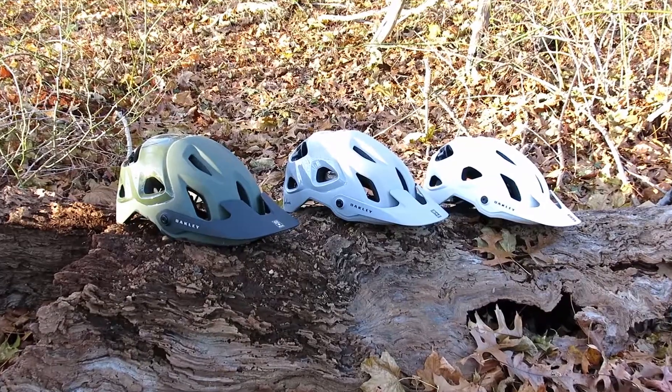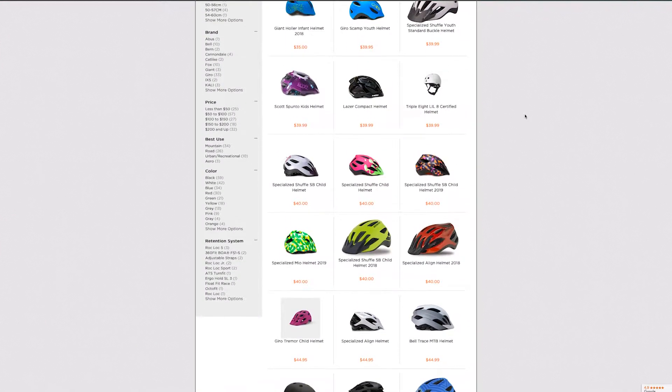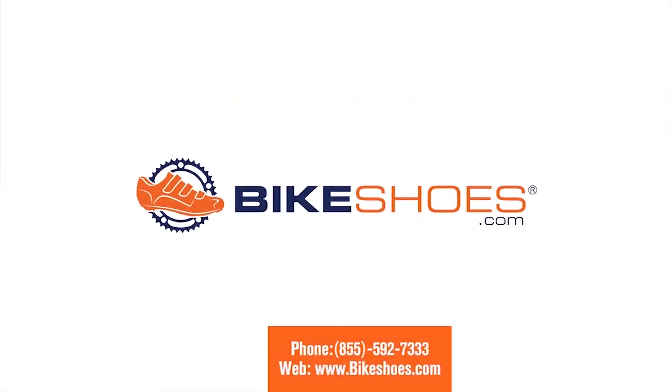So which helmet do you ride or plan to get next? Let us know in the comments and visit our web store for more mountain bike helmets at bikeshoes.com.